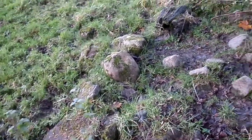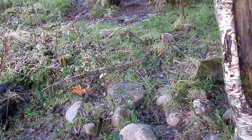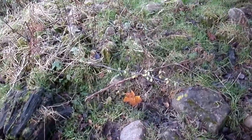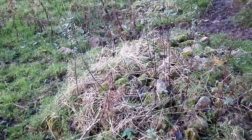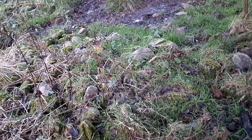Clearance cairns are the stones removed from a field when a field was being prepared for agriculture after the trees had been felled. So this could date right back to Bronze Age times, or could be more recent.